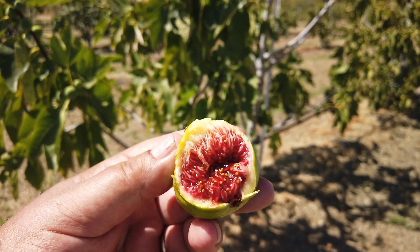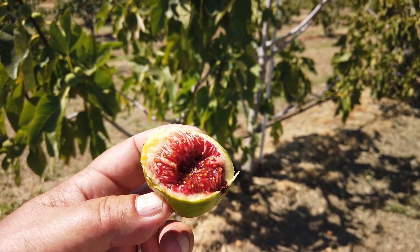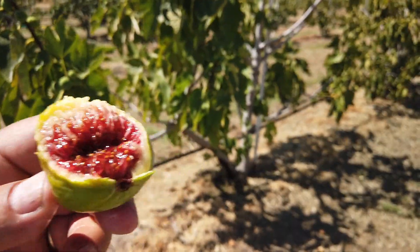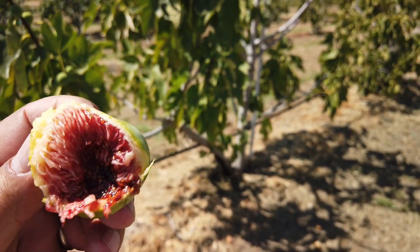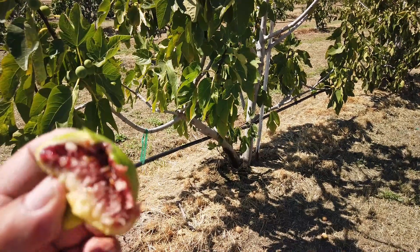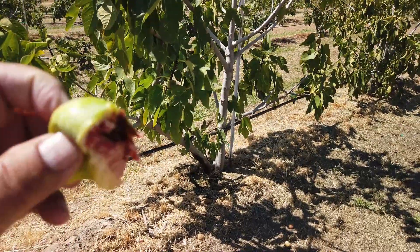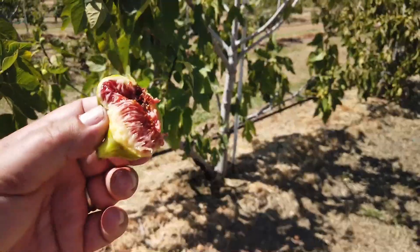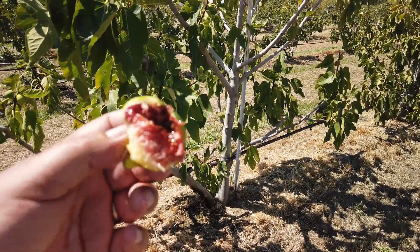Very dark, syrupy pulp. Very delicious. It's definitely a berry flavor, but trying to taste just the syrup there — very sweet, honey molasses. The skin is fairly thick on it, not too tough, but it's moderately sweet. Very pleasant fig.